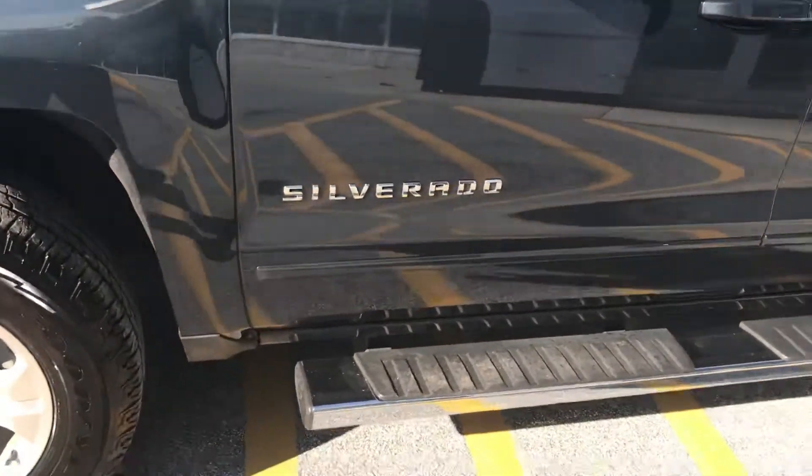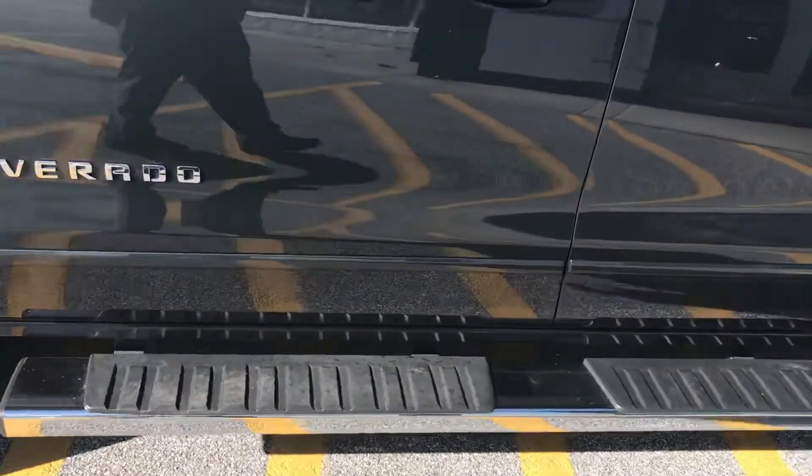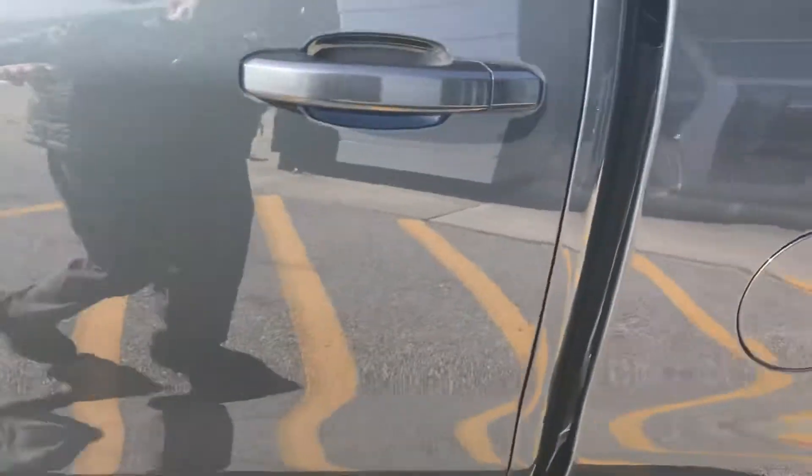This would have your six-inch assist steps, making entry very easy. This is your double cab configuration, so you've got plenty of room in the back. The seats do fold up just by picking up on them like that.